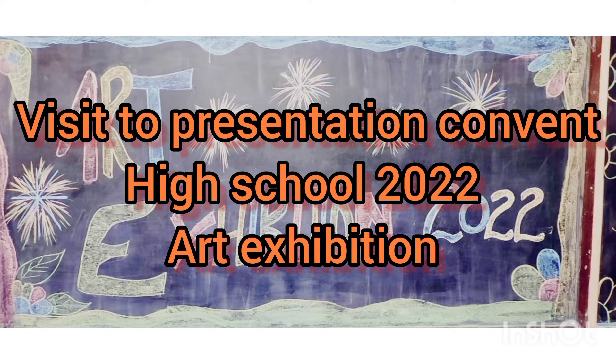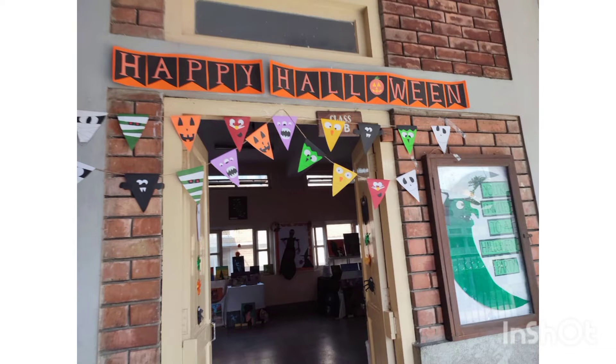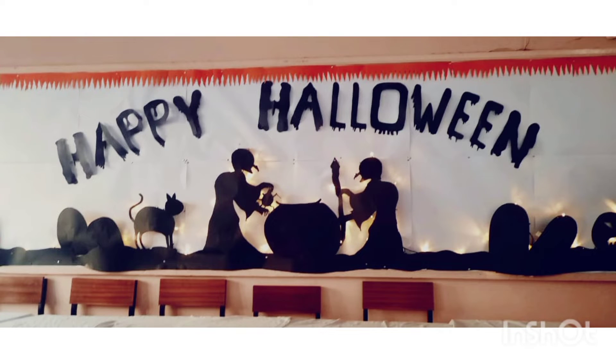Hello guys, today is an art exhibition and presentation at Convent High School. I have now entered Class 7 and the theme is Happy Halloween. This wall has been decorated with 3D art and chart papers — very good efforts.